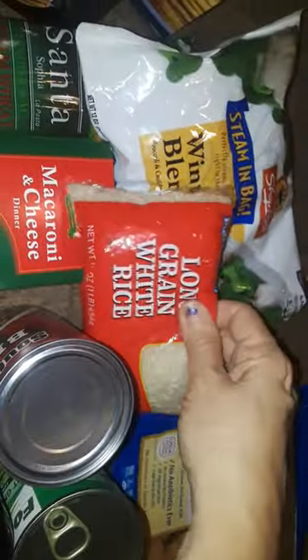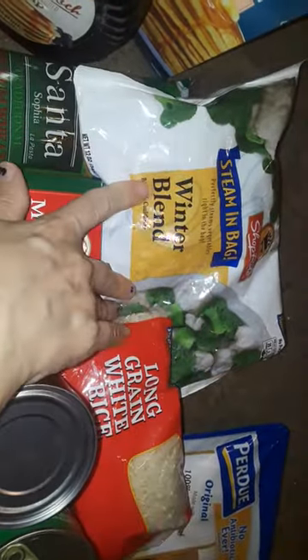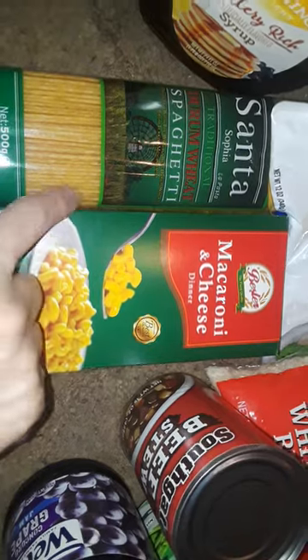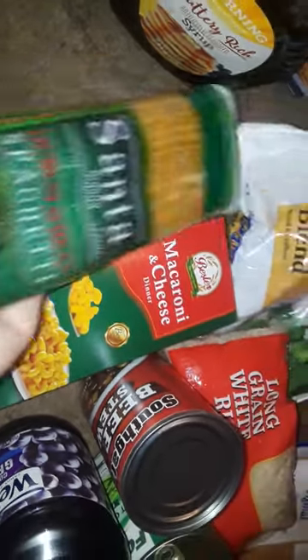I got some Welsh's grape jelly — the big one — a little bag of green white grain rice, a bunch of winter blend vegetables, a green box of mac and cheese, and a bag of spaghetti. It says 'Santa' — I never heard of that brand before.